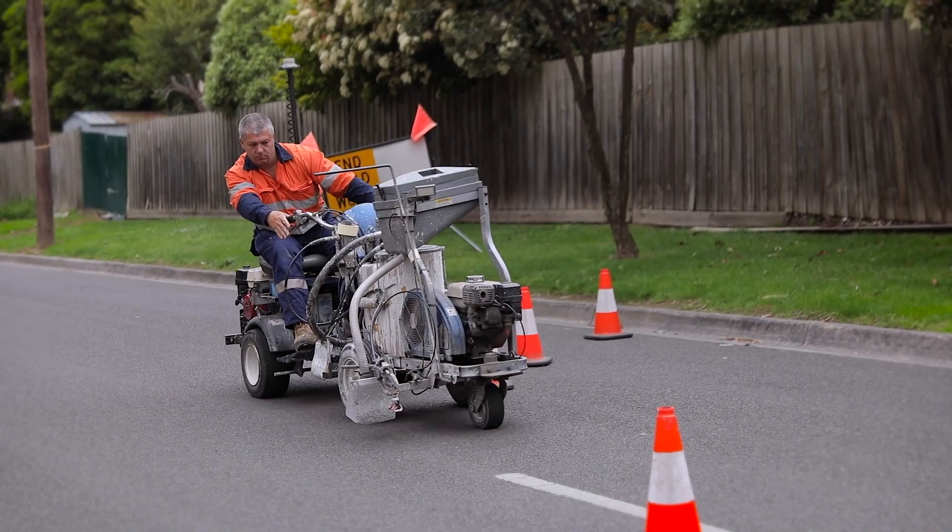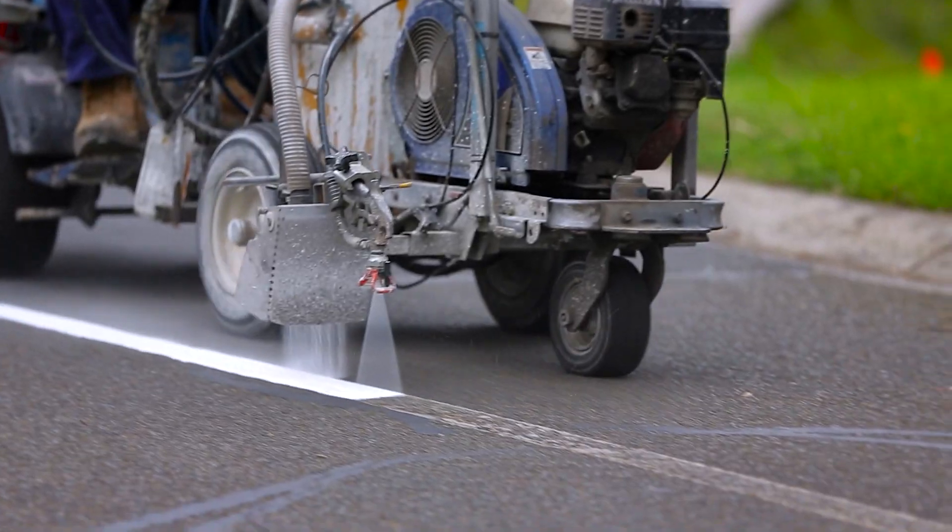An old road that has existing line marking might be better just to be painted over the top for asset management. All those conditions need to be considered to choose the right product.